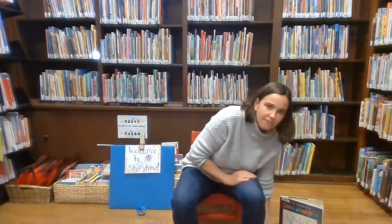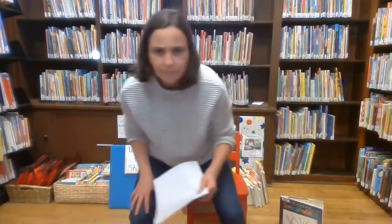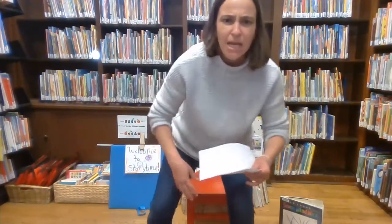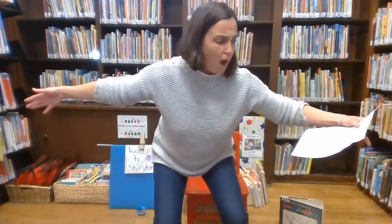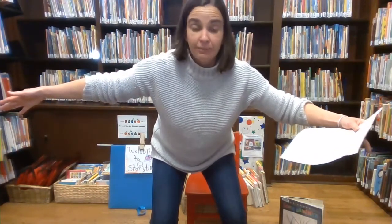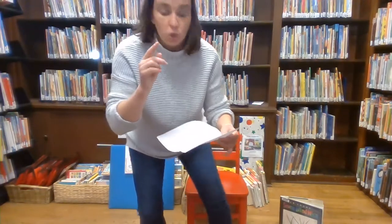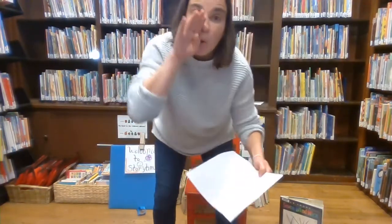So I have something you can move with today. So pretend you're an elephant, and it goes like this. An elephant goes like this and that. Can you stomp with me? That's right, elephant goes like this and that. They're terribly wide and terribly fat. They have two fingers. They have two toes. But goodness gracious, what a nose.